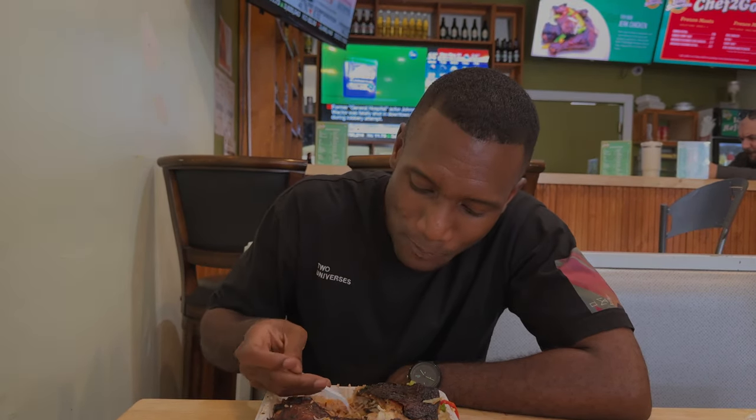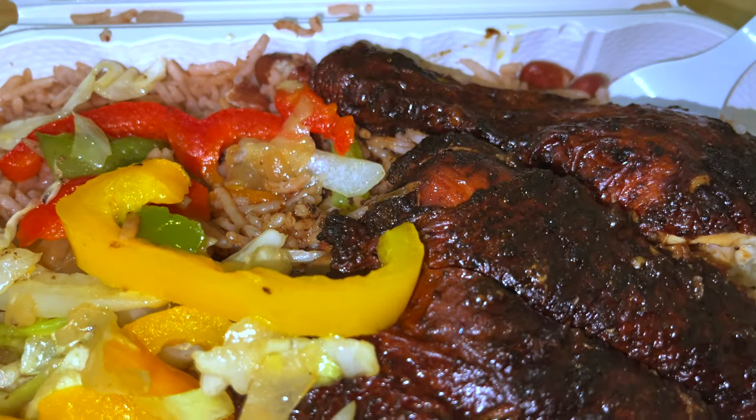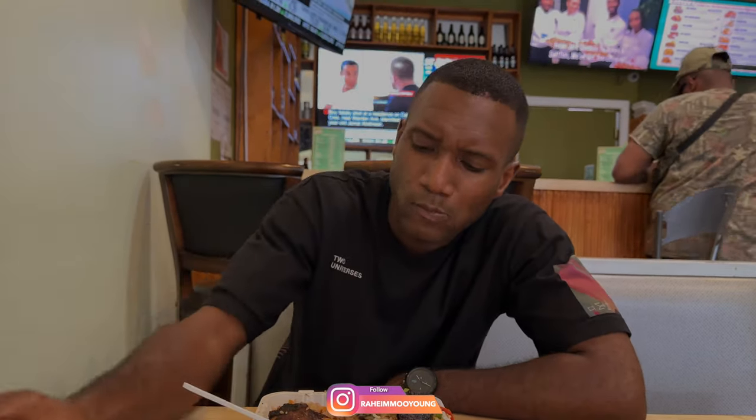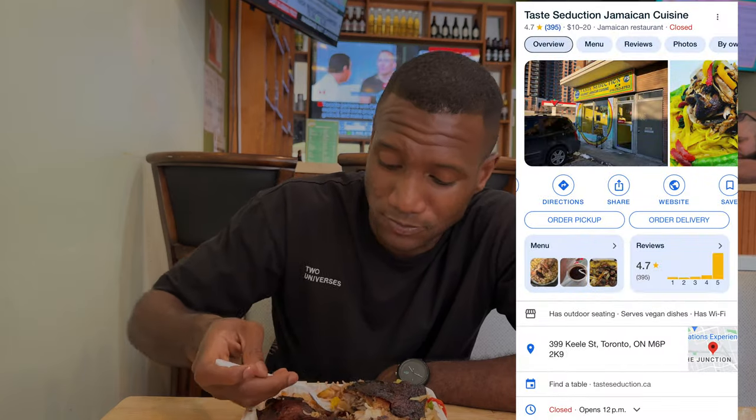The rice and peas alongside the jerk chicken — the perfect combination of seasoning. Not too hot, but you can taste that real jerk seasoning and that smoky flavor from the drum. It's really, really delicious. Oh my god, I definitely recommend it — that's why the reviews are so high. The jerk chicken really tastes like it's from Jamaica.